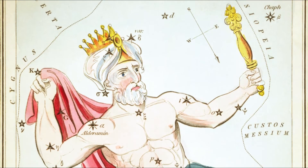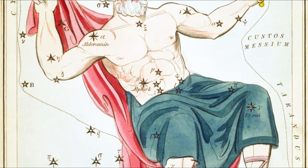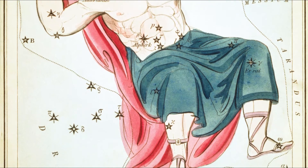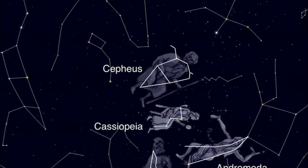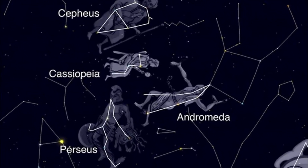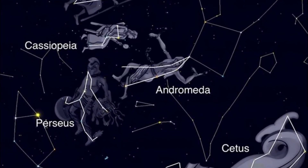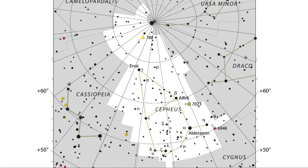Welcome to another in our constellation series. Today we're looking at Cepheus, a northern Greek constellation with a very distinctive house shape. It was named after the mythical king Cepheus of Ethiopia, the husband of Cassiopeia and the father of the beautiful Andromeda, and is therefore part of the Perseus family of constellations. It's the 27th largest constellation in the sky.